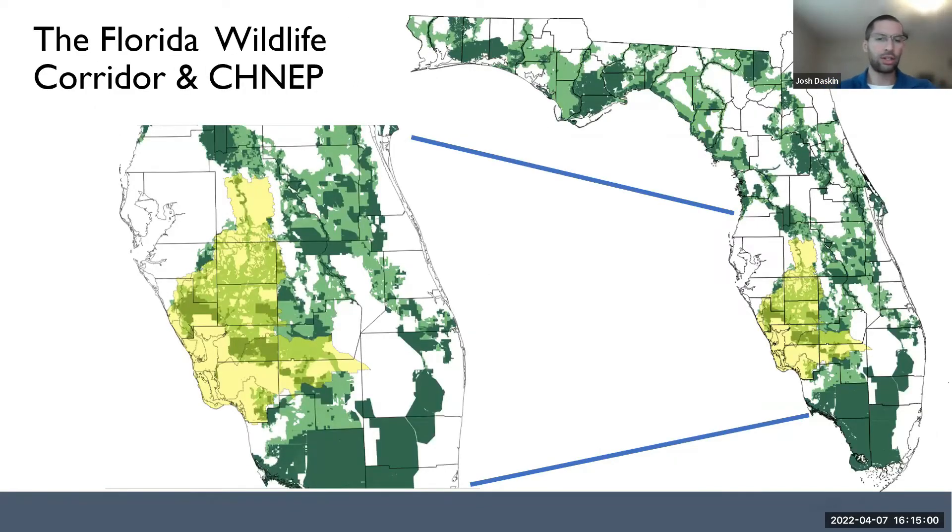If we zoom in to look at the CHNEP area, we can see there's really a lot of overlap between the statewide Florida Wildlife Corridor and the priorities that CHNEP thinks of as a group. Over 1.6 million acres of the corridor fall within the partnership area, and over 1.1 million of those are opportunity areas. That's almost 10% of the corridor and nearly 15% of the opportunity areas, and nearly half of the area that falls within CHNEP watersheds is within the corridor.